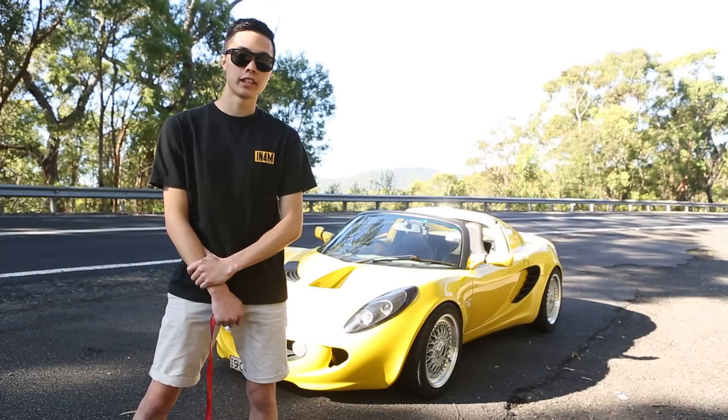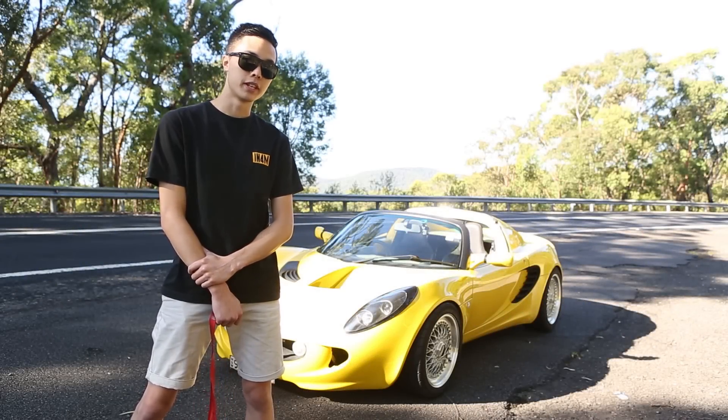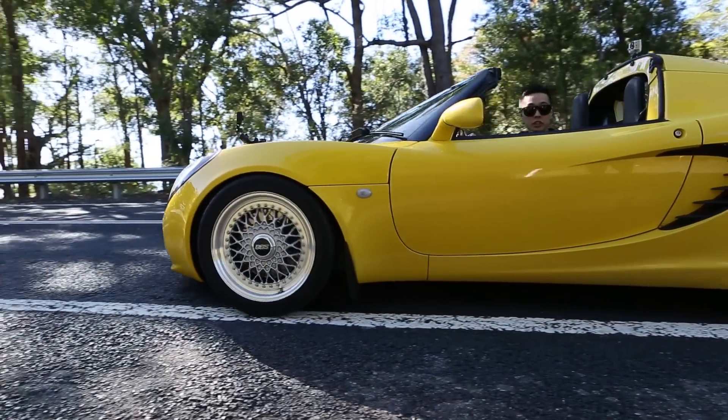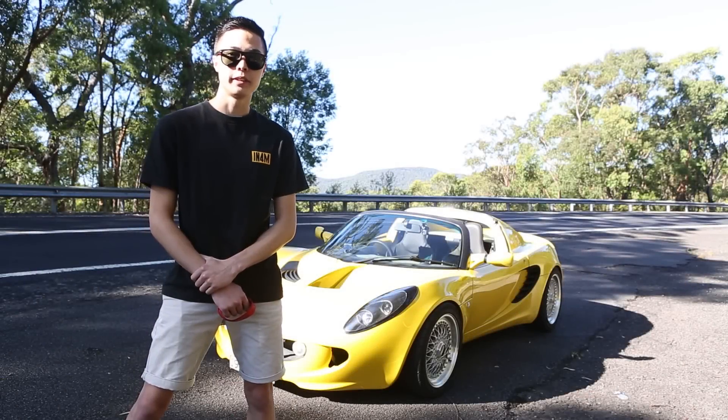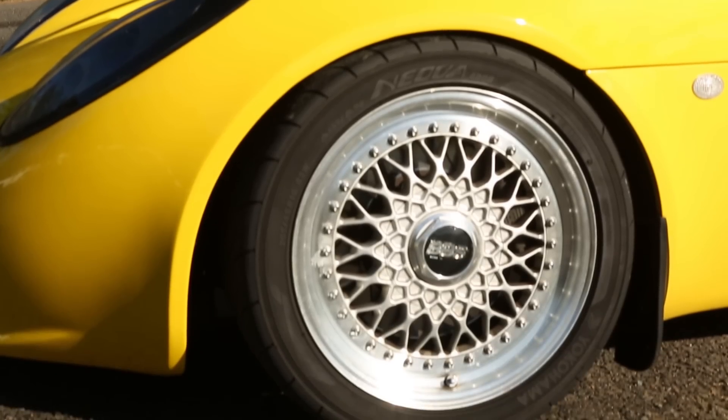To upgrade the handling, I've put in Nitron suspension from the UK and VBS RS wheels with some stickier tyres. Traditionally most Lotus owners want to get track wheels for the car, but I've always had a love for VBS RSs.